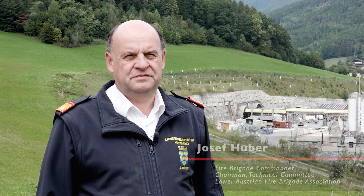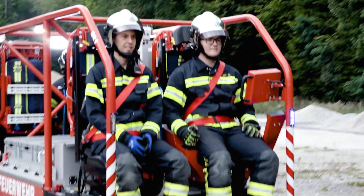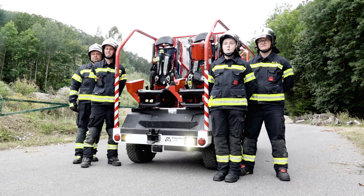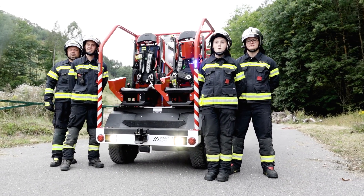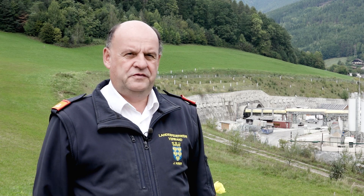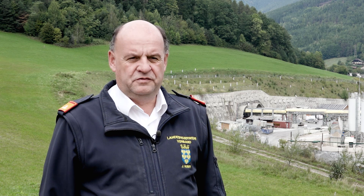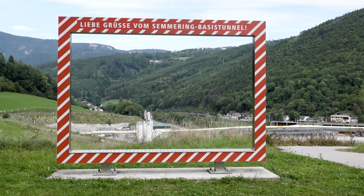Breaking new ground here with electric mobility, breathing apparatuses, and transporting a team into the tunnel — it was well implemented. These vehicles are now going into service. They are being presented today with the tunnel operator and ÖBB, and then they are officially placed in service.